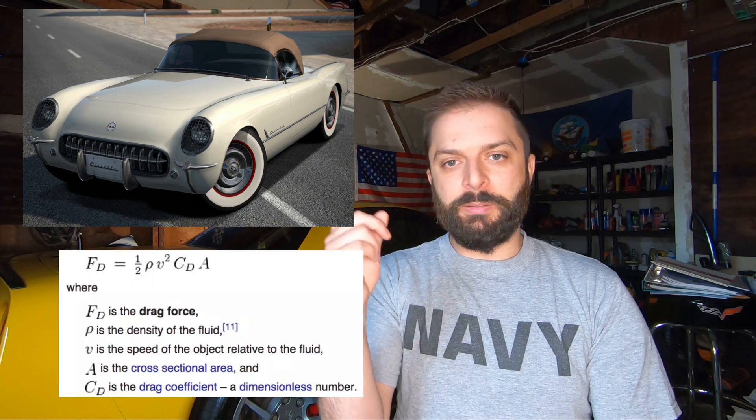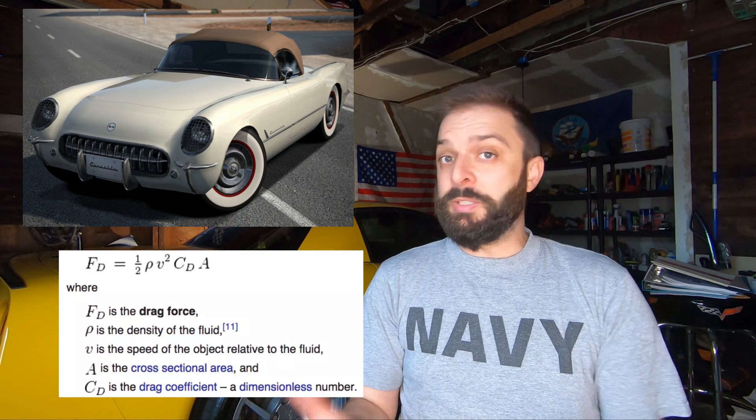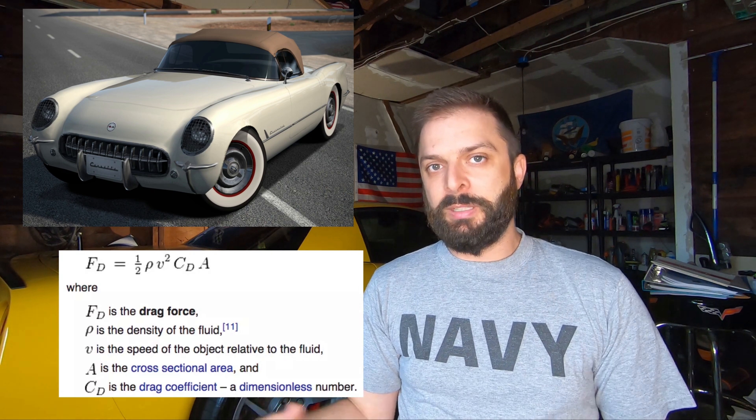Probably no surprise, the C1 Corvette has the worst coefficient of drag of all the Corvettes. This is the only one I had to get a ballpark figure on — unfortunately back in the 50s, they didn't really have these kinds of tests; they measured them much differently. Technology today is so much more advanced for figuring out the coefficient of drag. The best guess is about 0.55 coefficient of drag on the C1 Corvette, and you will see how that compares to the rest as we go.